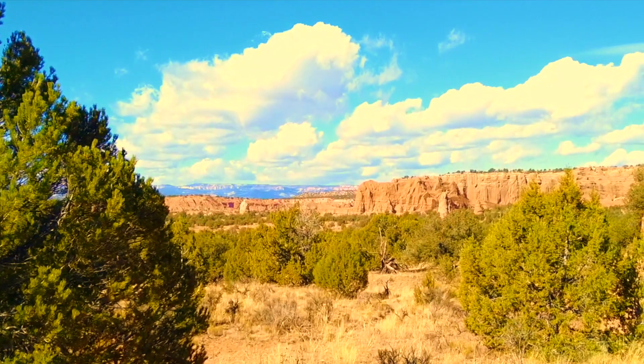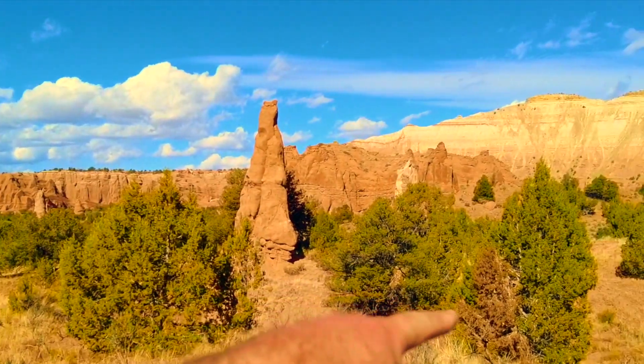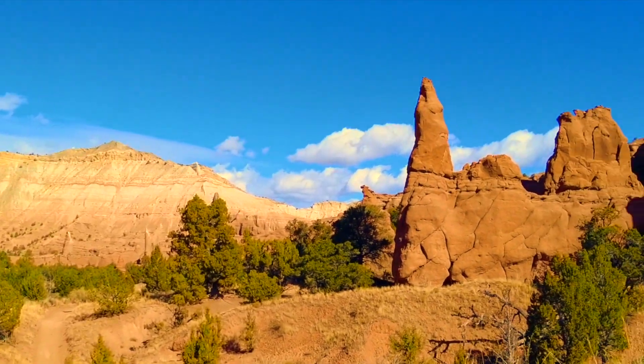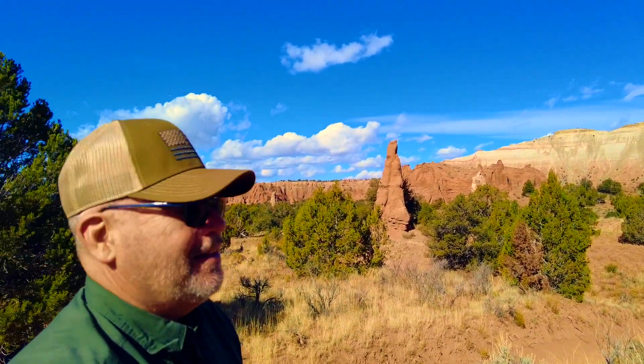And again, chimney after chimney after chimney — it's incredible.